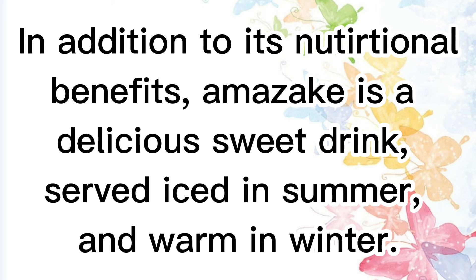In addition to its nutritional benefits, Amazake is a delicious sweet drink, served iced in summer and warm in winter.